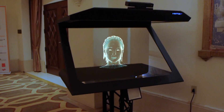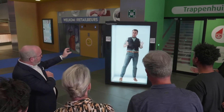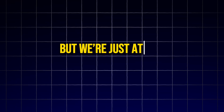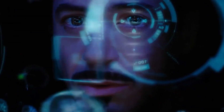These examples showcase how holography is stepping out of the realm of sci-fi and into real-world solutions. But we're just at the tip of the iceberg. The future of holographic technologies looks set to evolve in exciting ways, despite current high costs and implementation barriers.